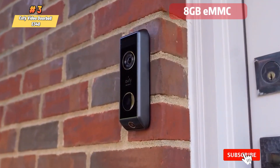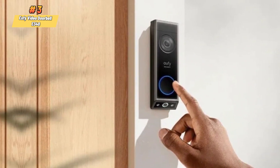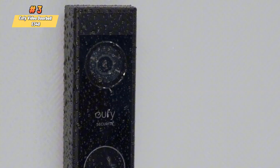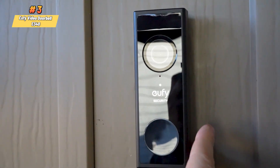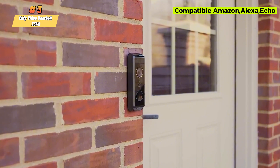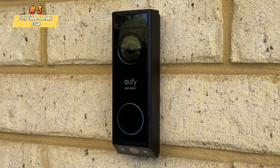For storage, it includes an 8GB eMMC on the doorbell itself, allowing for subscription-free video storage. The device is weatherproof, rated IP65, ensuring durability in various environmental conditions. Additionally, it can work independently or be integrated with the Eufy Security Homebase for enhanced functionality. The E340 is compatible with Amazon Alexa Echo Show devices and can be used with a traditional doorbell chime or a separate Eufy Security doorbell chime.